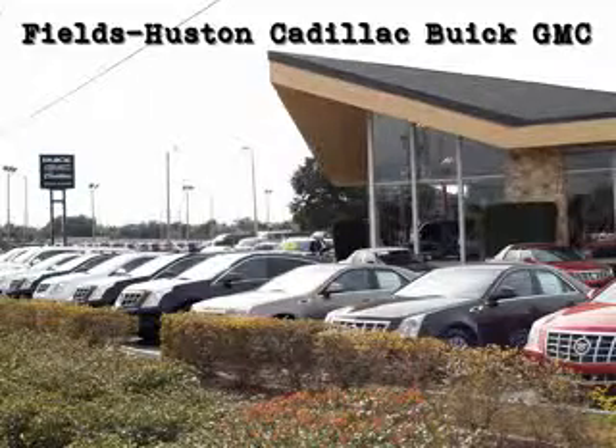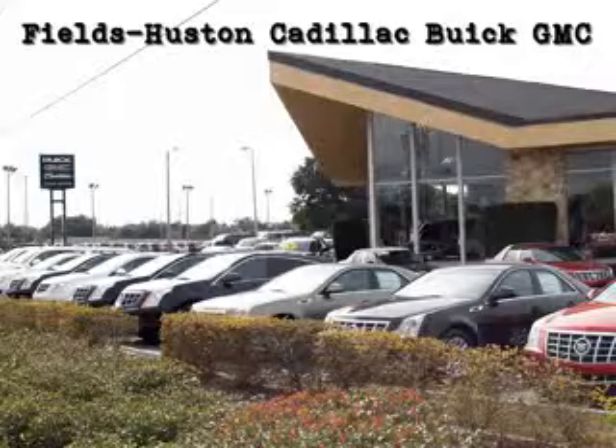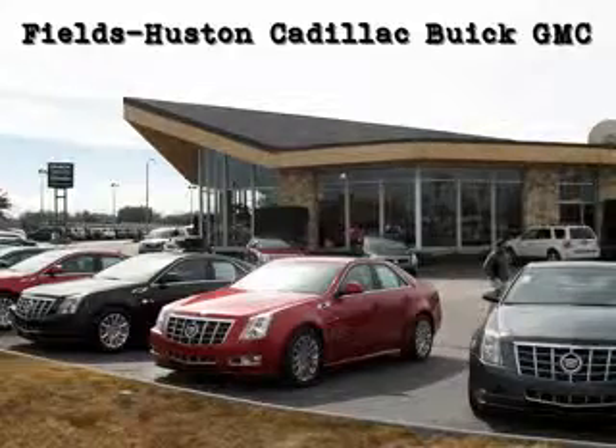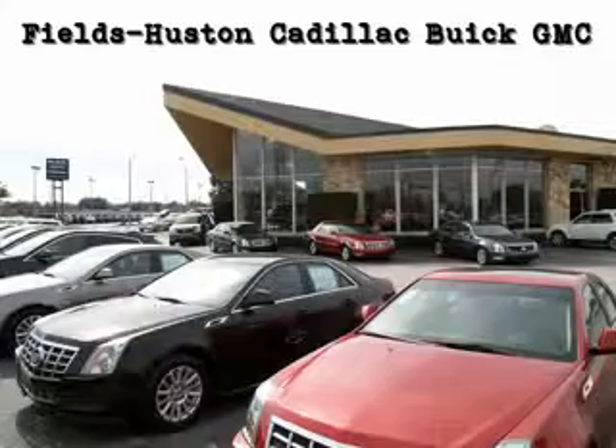Fields Houston Cadillac Buick and GMC — the people you know and trust — is a family-owned and operated car dealership that has been serving Florida for over a quarter of a century. As a premier Florida Cadillac Buick and GM dealer, we sell and service new, certified pre-owned, and used vehicles. We are proud to offer one of the largest selections in the Heartland area.